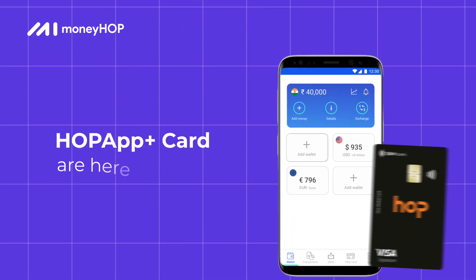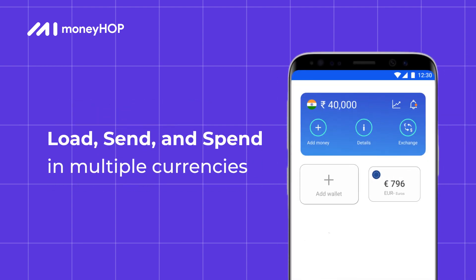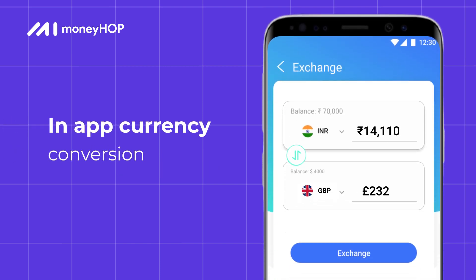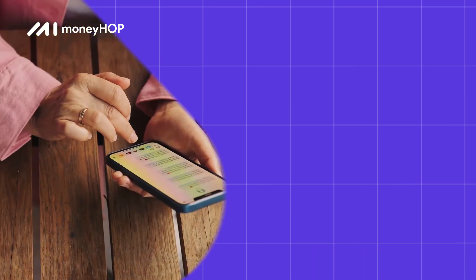Look no further. Hop App Plus Card are your perfect travel companion. Load multiple currencies in one card and easily send and spend wherever you go. Convert currencies within the app. Send money abroad in a few clicks. And the best part? It's all instant.